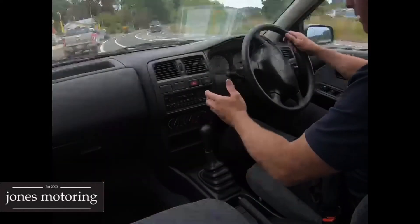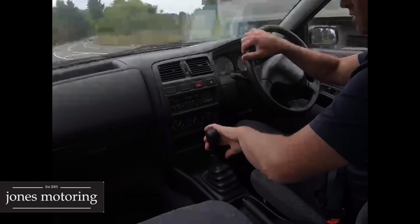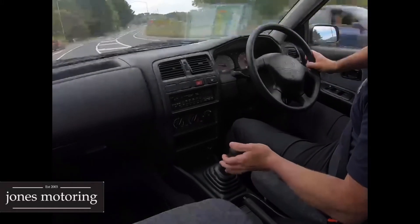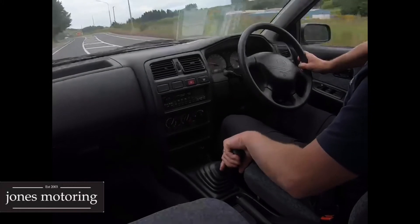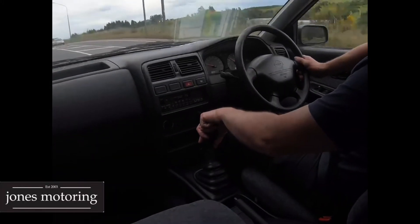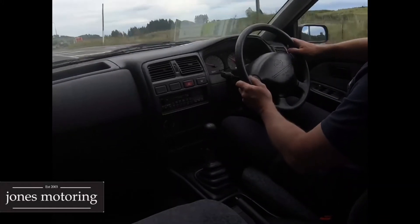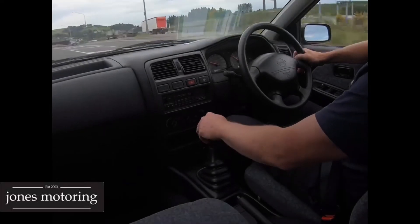Right, now for the road test. Air conditioning's on — blows nice and cold. Hard to get a manual now and there are still people out there looking for a car for their kids to learn to drive in. Clutch is good. It's done 16,000 Ks and it's not due for a service till 24,000. It's New Zealand new — not imported — and it's immaculate inside. It drives with not a rattle in it.